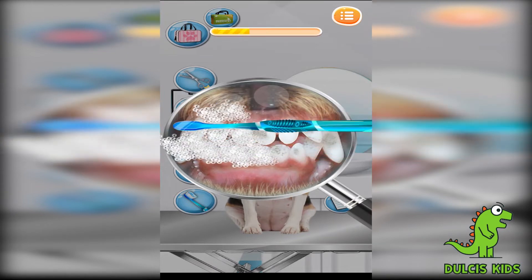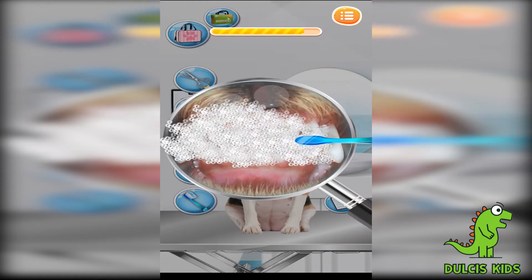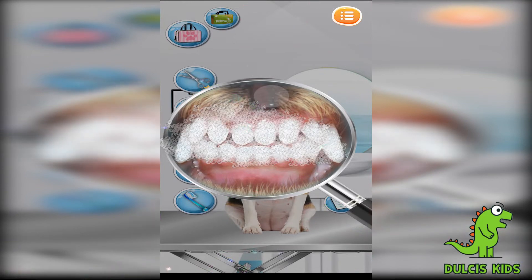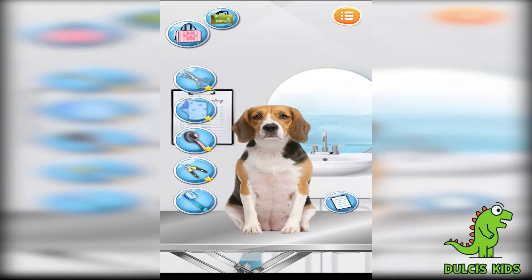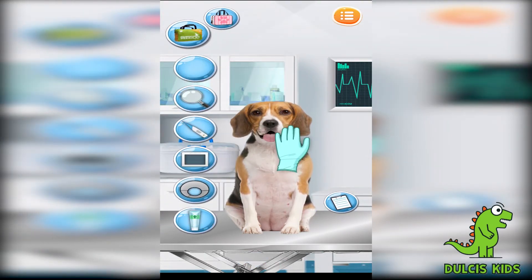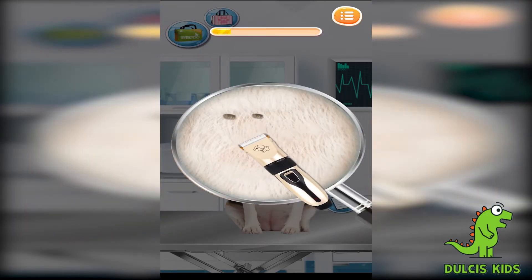Brushing a dog's teeth is important for their oral hygiene. It's so funny! Let's have the whole body check. Drag the magnifying glass — it's time to trim.